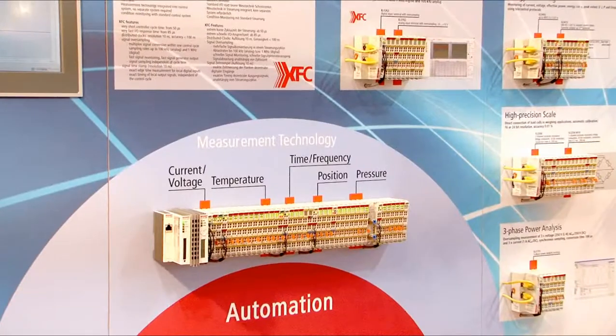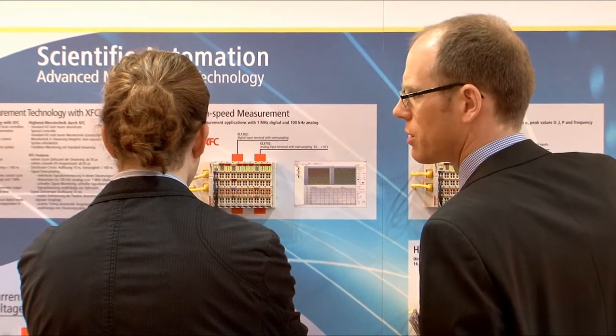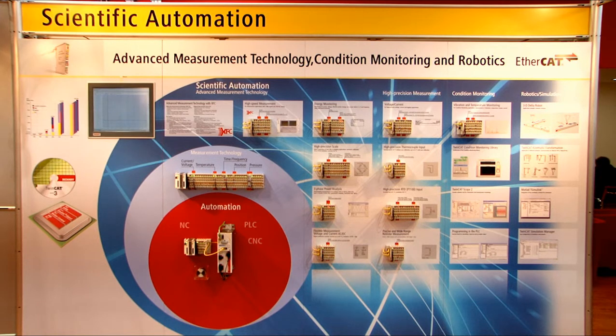One of the key topics at the booth in Hall 9 is scientific automation. The focus is on high-precision measuring terminals for the EtherCAT terminal system. The low measuring error improves the quality of signal acquisition, and the high resolution improves control quality, particularly if the minutest deviations are to be compensated accurately.